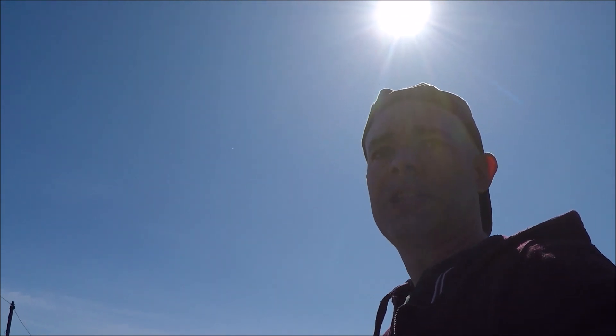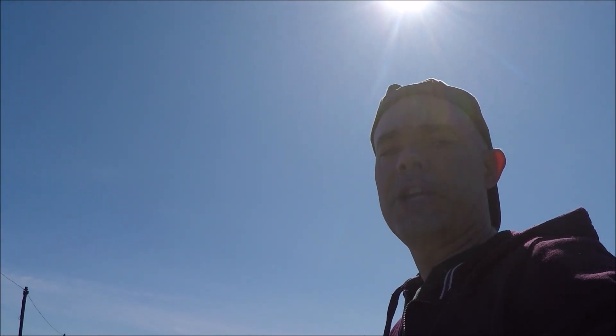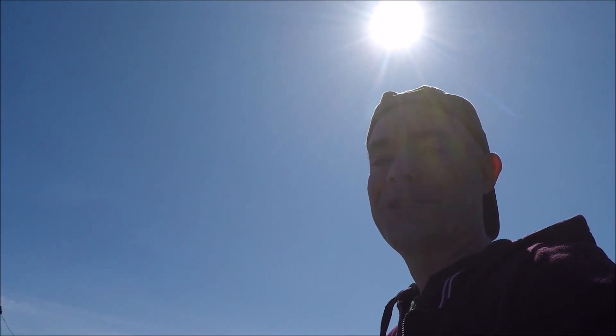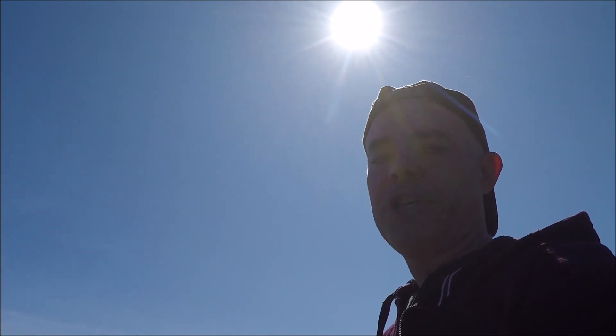At the moment Venus is so bright — it's about magnitude minus 4.5, maybe a bit more. It's almost at its brightest. You can actually see it in broad daylight, even with binoculars. What you need is a good transparent blue sky. I went online and checked the heavensabove.com website. From there I was able to work out that Venus is 45 degrees to the east of the sun.